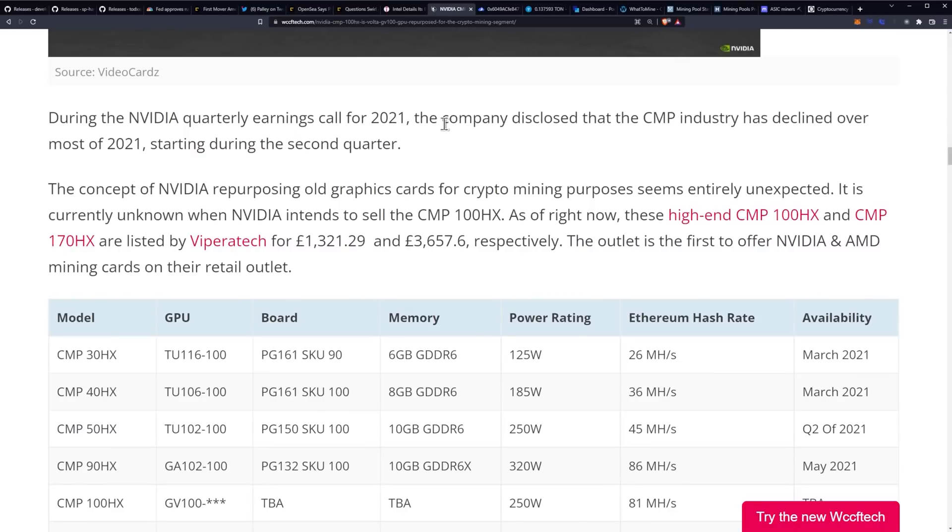During NVIDIA's quarterly earnings call for 2021, the company disclosed that the CMP industry has declined over most of 2021, starting during the second quarter. If they actually just priced them well and sold them to the public so that we could have a decentralized GPU mining market, they'd be selling more. The thing is, they want to sell huge bulks of old chips for a price premium in bulk to large mining farms — that is the issue. If you want to actually service the GPU mining community, fix that, or get rid of it and move all of that manufacturing to just gaming GPUs.